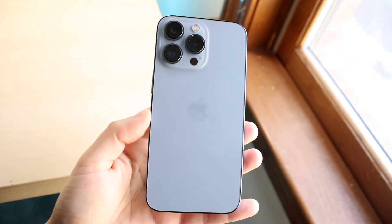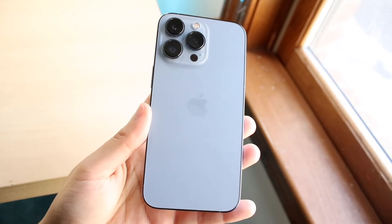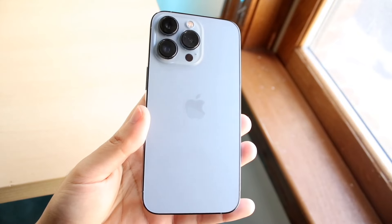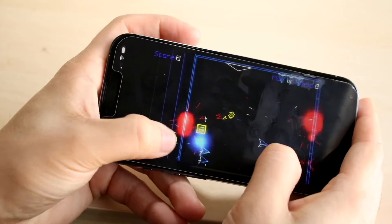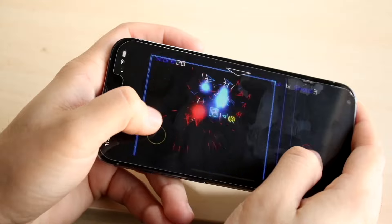The first iPhone I'd probably recommend is the iPhone 13 Pro Max. This is such an amazing sweet spot between having really good camera performance and having an older type of iPhone. With the iPhone 13 Pro Max, this is a phone that's going to give you some of the best capability and quality you can get inside of a used iPhone.